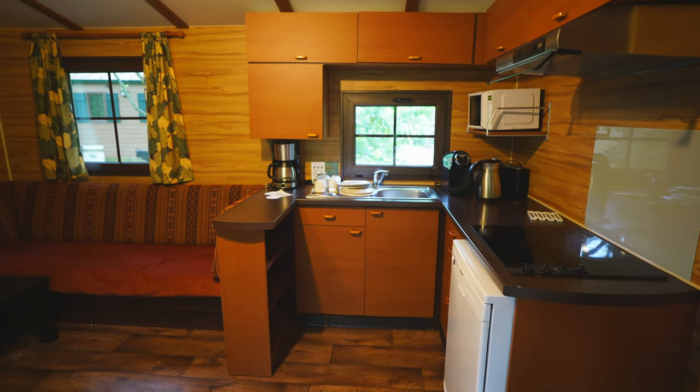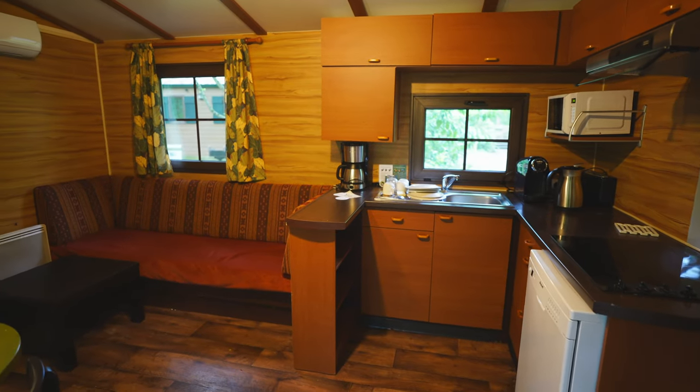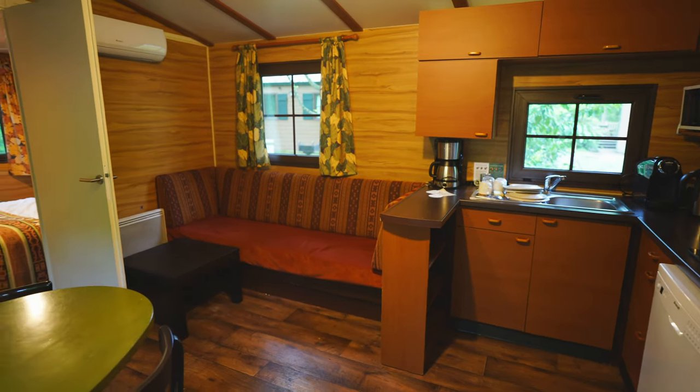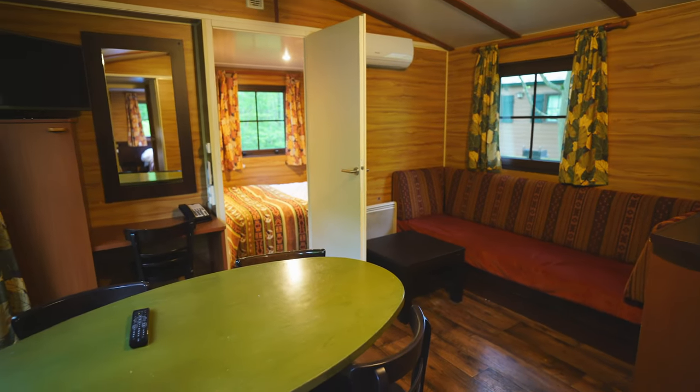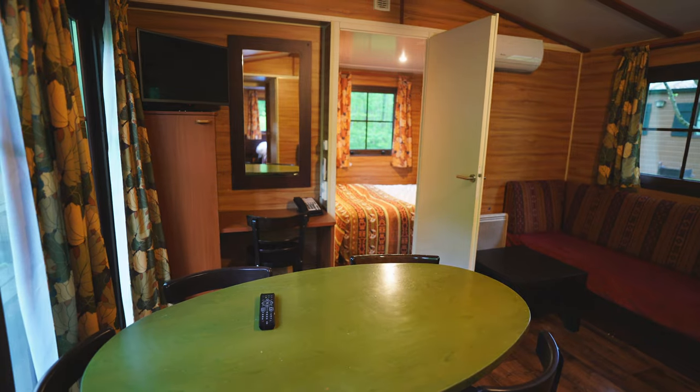As you enter the cabin you're greeted by a mini kitchen area which has everything that you need: a hob, a dishwasher, a sink, a fridge freezer, loads of cupboard space, and they also provide you with cups, plates, glasses, cutlery, pots, pans — anything you can think of. It's a lovely little kitchen which will see you through your time at Disneyland Paris.